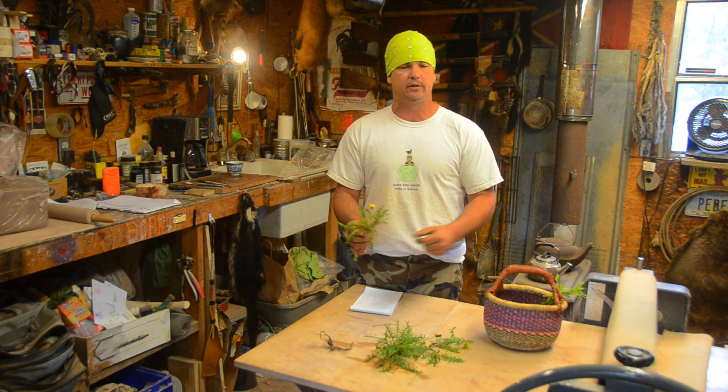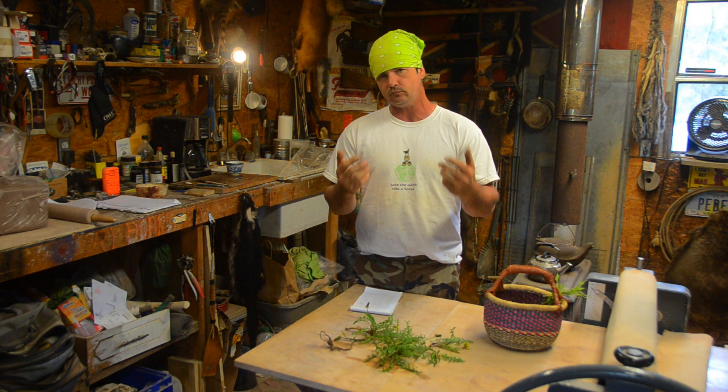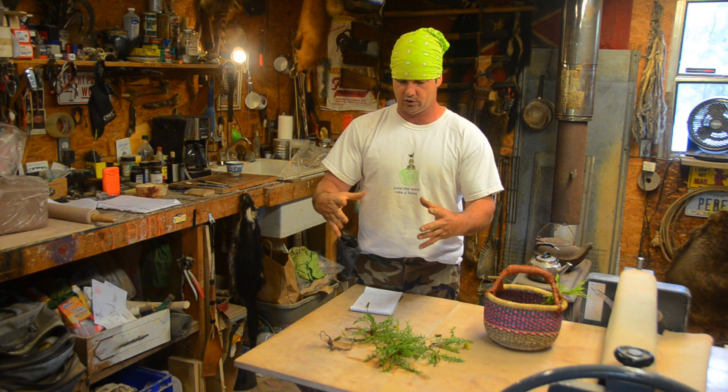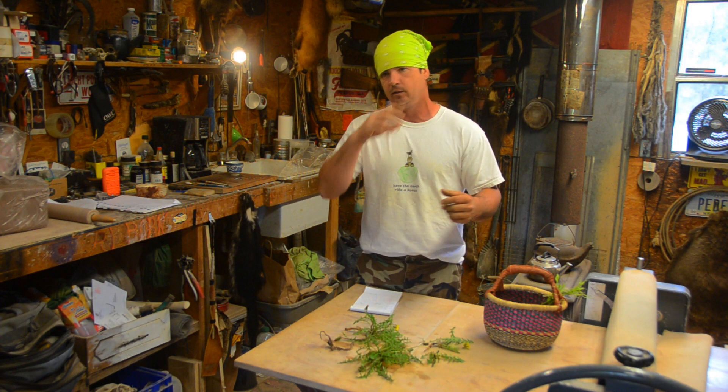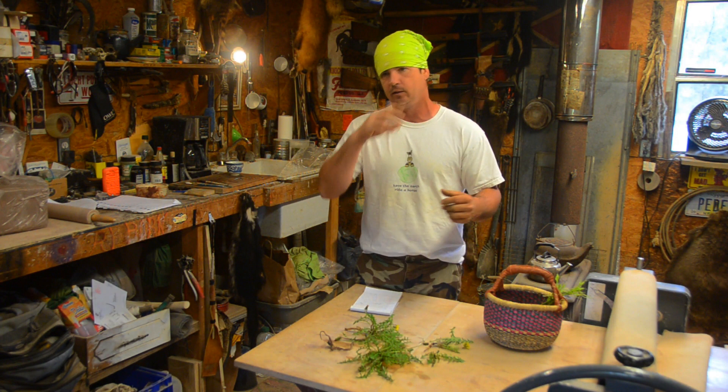A lot of people mix dandelion up with wild lettuce — they are somewhat similar in leaf structure. I did do a video earlier on identifying between dandelion and wild lettuce. Wild lettuce is a lot larger plant and grows on a huge stalk later in the year. There's no mixing them up once you've identified them because wild lettuce gets huge big leaves. Dandelion gets a little bigger than this, probably twice this size commonly. I specifically left a lot of this stuff in my yard where I could video it.